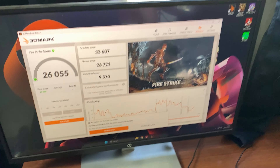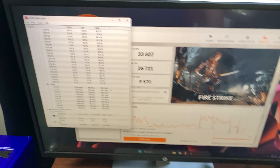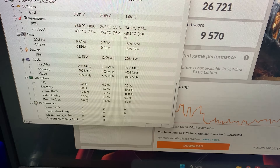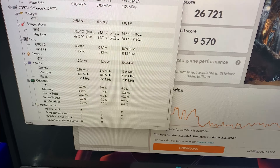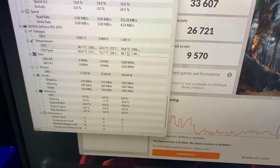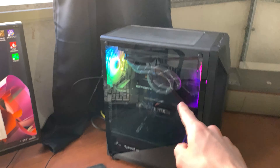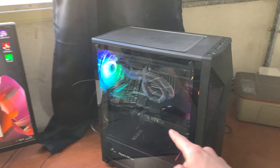After the GPU repaste, performance is basically the same but temperatures are much better — we dropped 20 degrees on the hotspot and around 7 degrees on the GPU, which is really nice. RTX 3070s were released quite a while ago, so it's time to repaste them. If you have one, repaste it — it's worth it, and we didn't even change the thermal pads, just the paste.